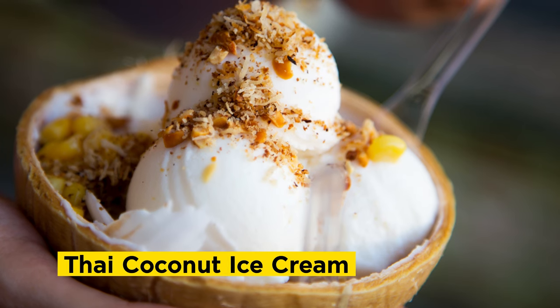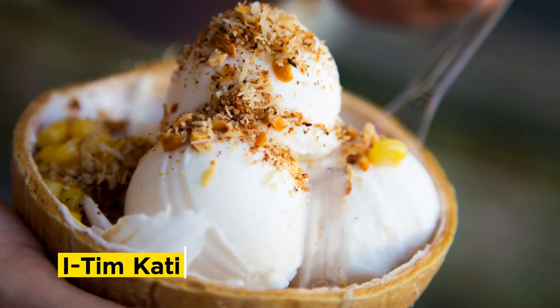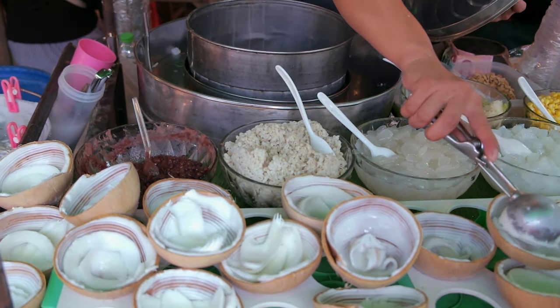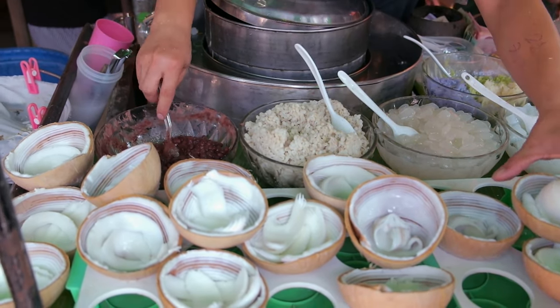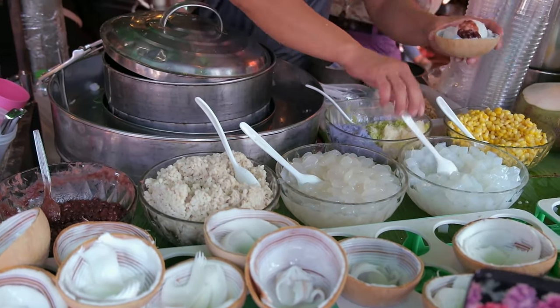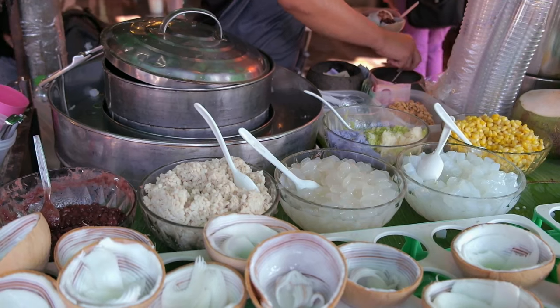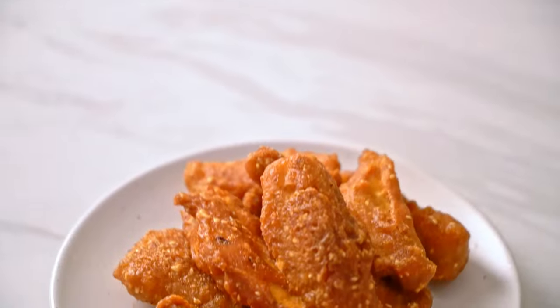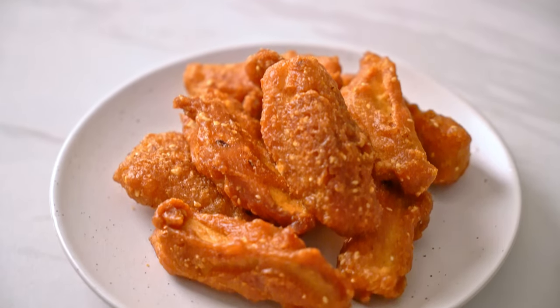Beat the heat with the refreshing Thai coconut ice cream, or I Tim Kati. Made from rich and creamy coconut milk, this frozen treat is an absolute delight. Served in a coconut shell and adorned with your choice of toppings such as peanuts, corn, or sticky rice, it's a cool and creamy dessert you can't miss.